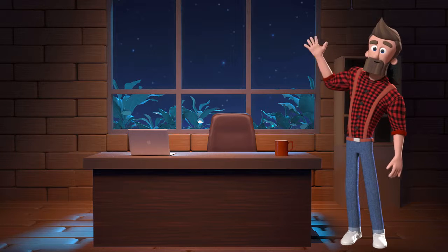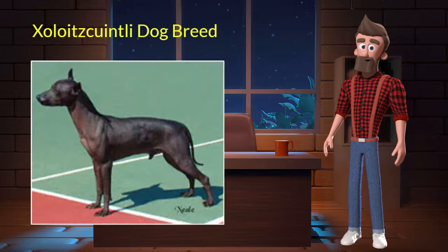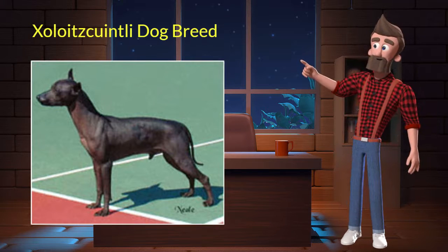Hi, welcome to DrWaggers.com, your only destination for dog breed information. Today we will talk about the Xoloitzquintli dog breed. So let's get started.